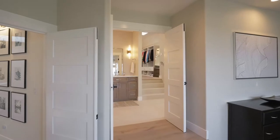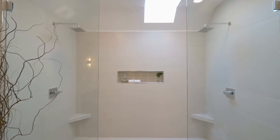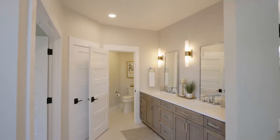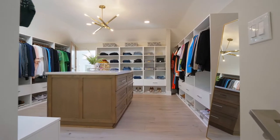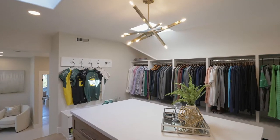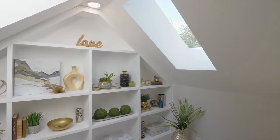A few steps up lies a spectacular bathroom with a massive walk-in shower with a skylight and dual rain shower heads. The gigantic private closet includes a quartz island, soft-close drawers, and behind a mirror, a surprise sanctuary for relaxation.